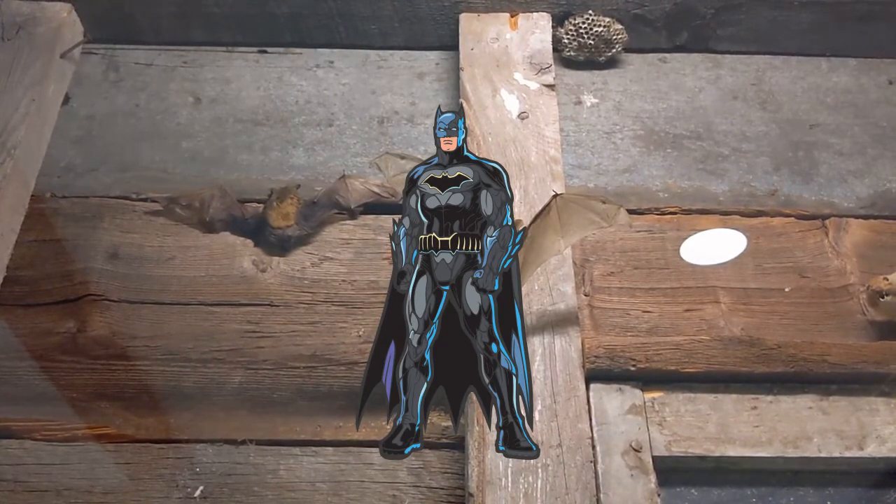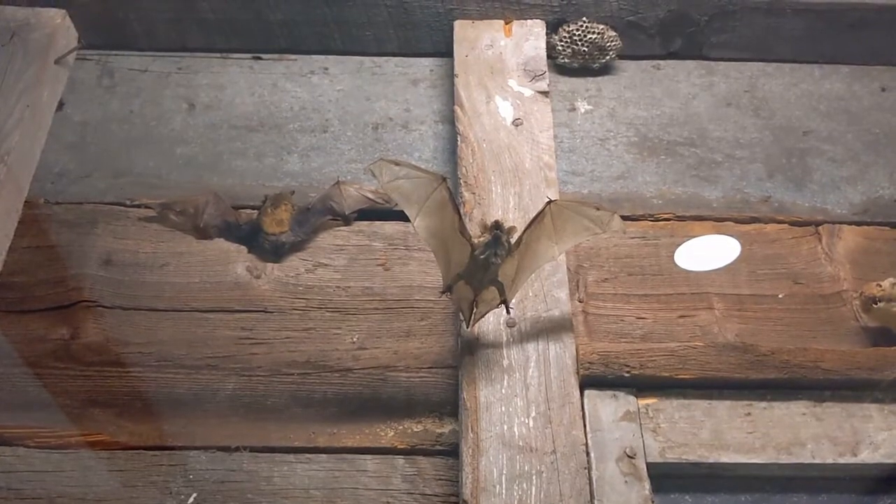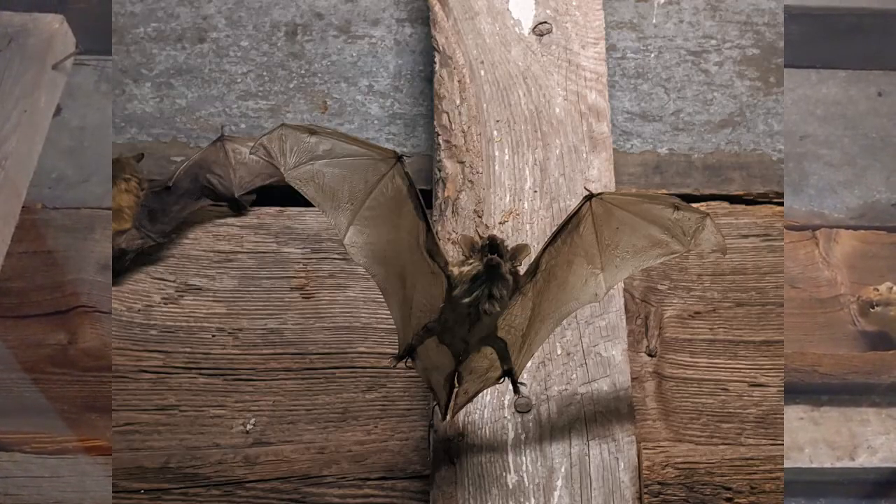Our first stop is the brown bat. While Batman used his super technology to fight off foes, bats used their natural adaptations to survive.